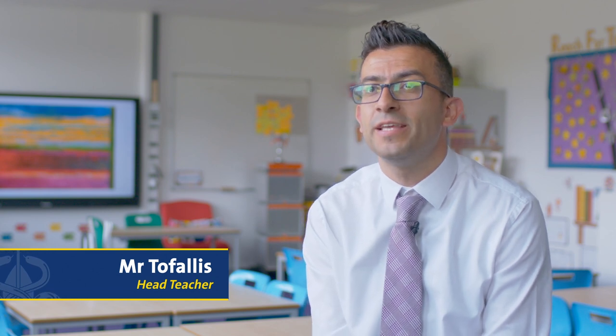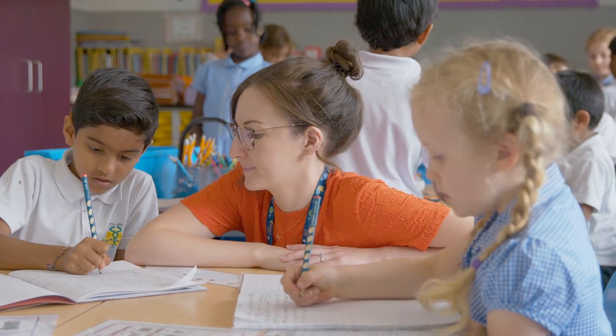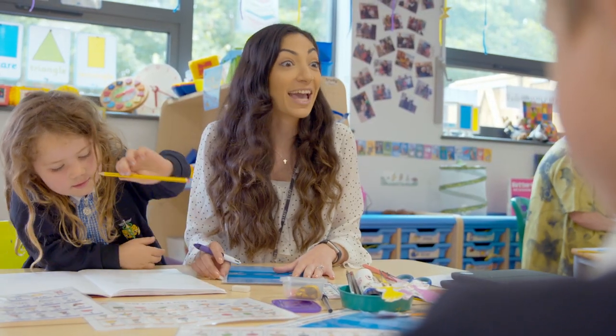This is a two-form entry school. We have 60 pupils in each cohort and our staff are very dedicated and very caring towards all the pupils here. The children love their time here — they literally run and burst into the classroom smiling. They can't wait to get started every morning, and it's really nice for the parents to see the children running in. Often at home time, we've got children who are quite sad to leave as well.